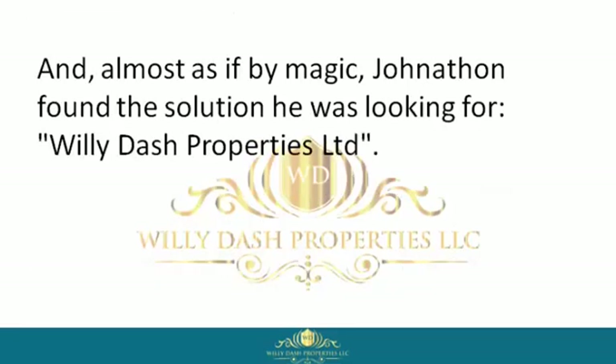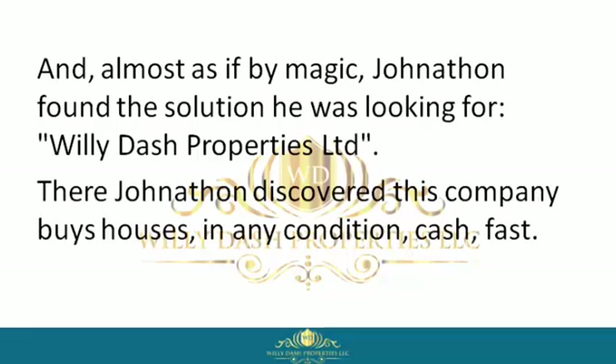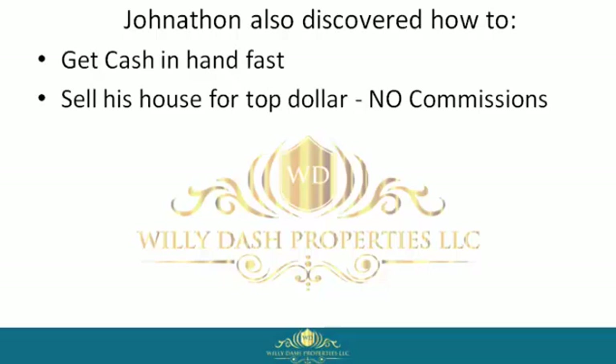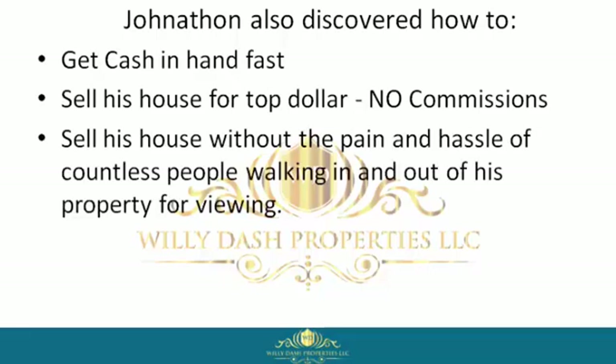Almost as if by magic, Jonathan found the solution he was looking for: Willie Dash Properties Limited. There he discovered this company buys houses in any condition, cash, fast. Jonathan also discovered how to get cash in hand fast, sell his house for top dollar, and pay no commissions.